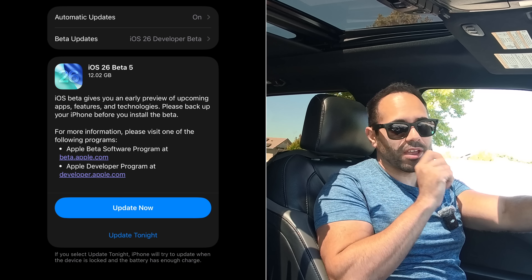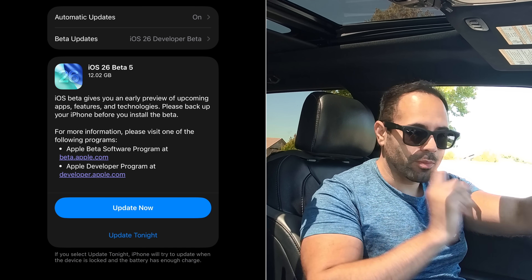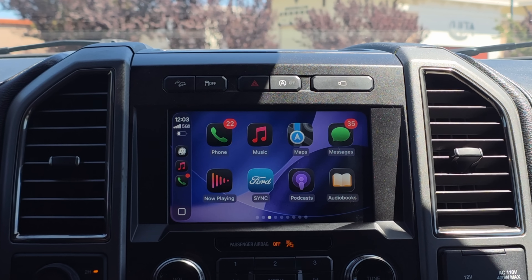How's it going everyone? iOS 26 Beta 5 is officially released. In this video we're going to check it out on the Apple CarPlay side of things — to see what's new, what Apple changed, and whether they finally added the YouTube streaming AirPlay ability.